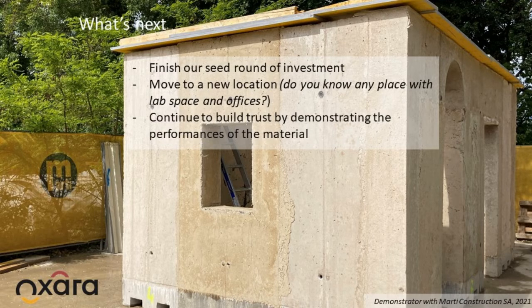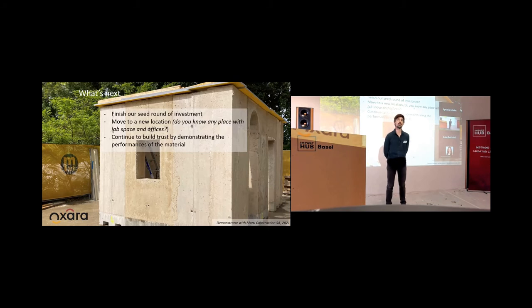What's next for us is to continue demonstrating the performance of the material by making demonstrators. The recent one you see in the background, we did with Marty Construction in Geneva — it's a small pavilion. We want to multiply these demonstrators so that people can see and feel how earth concrete is.